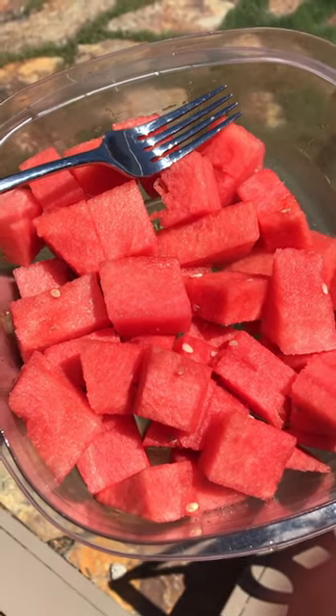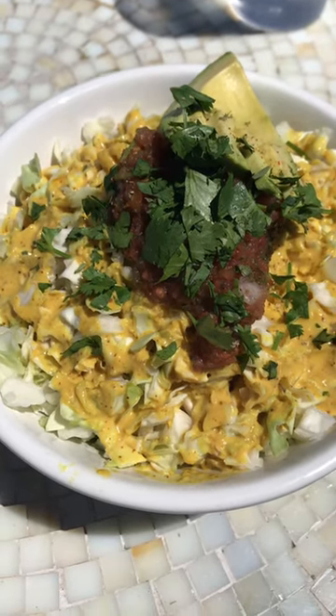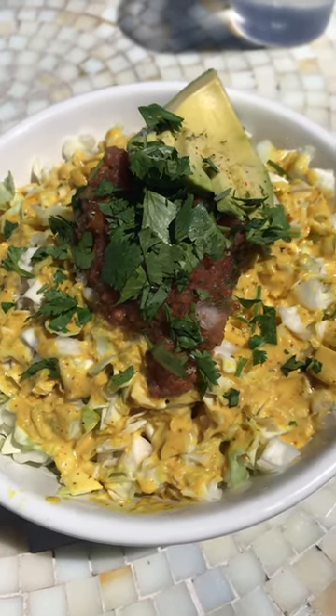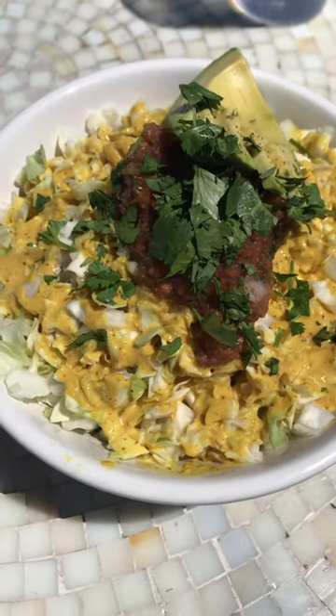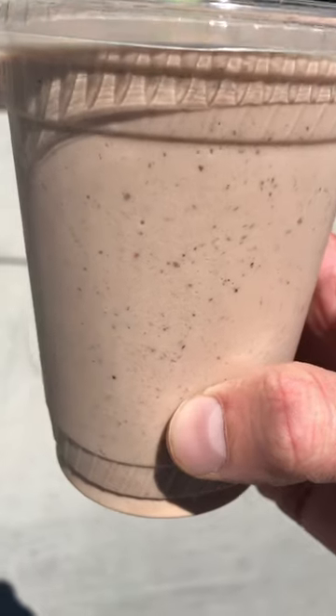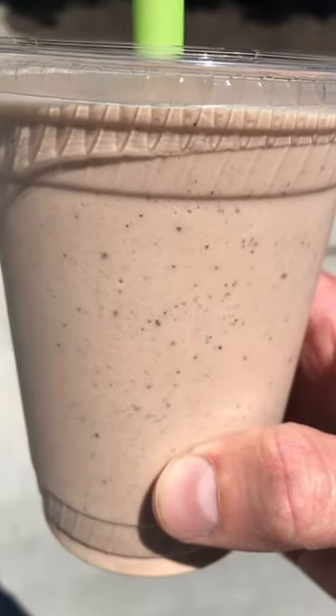I started off with my usual watermelon — great way to start the meal, super hydrating and refreshing, my favorite food. Then I had this rice and bean bowl from a local place I go to. It has rice, beans, cabbage, tomatoes, avocado, and some salsa on there. It's really good.